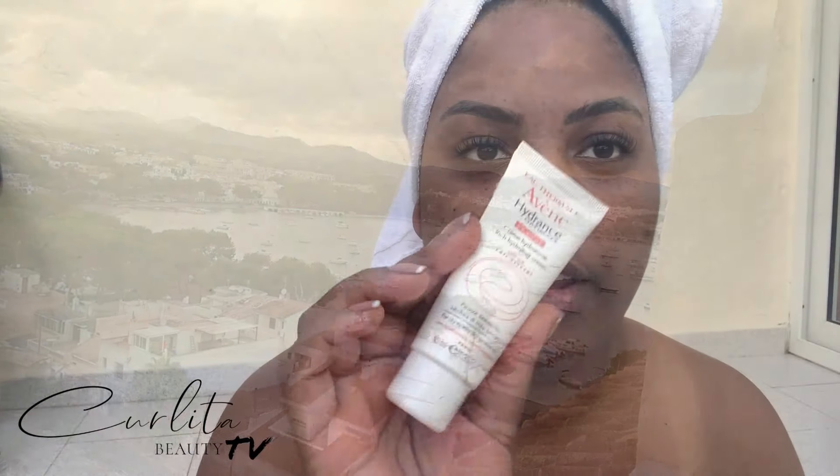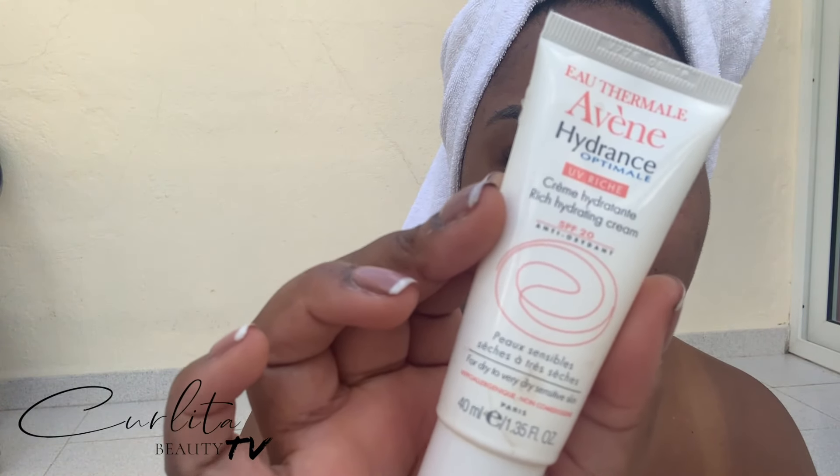I've decided I want to buy it. First, I'm going to use the Avene hydrating cream. It's got an SPF 20 in — definitely needed whilst you're on holiday.